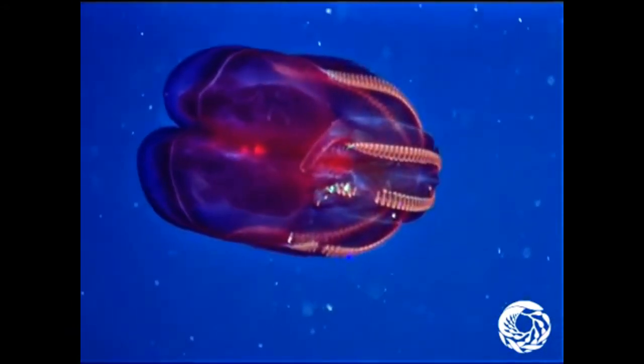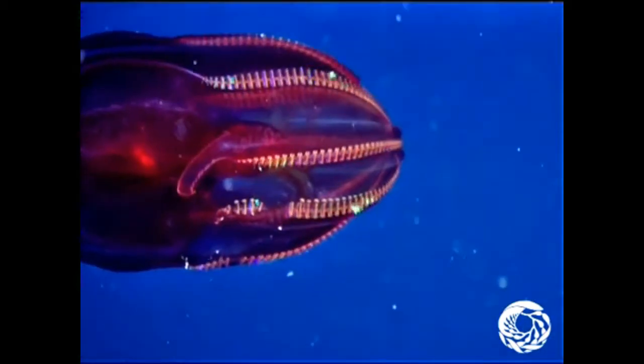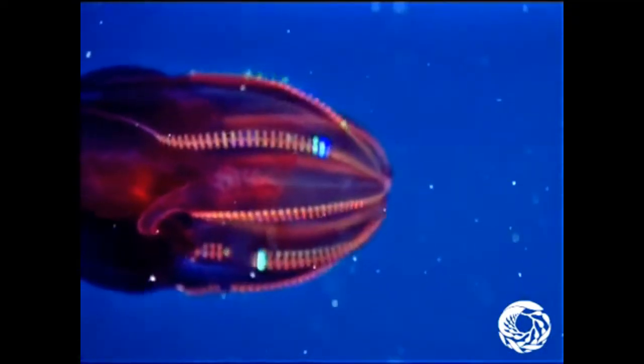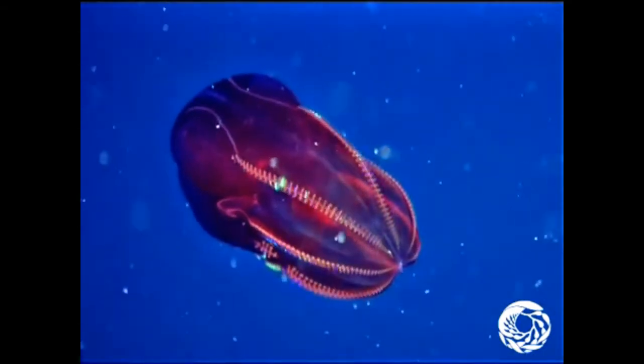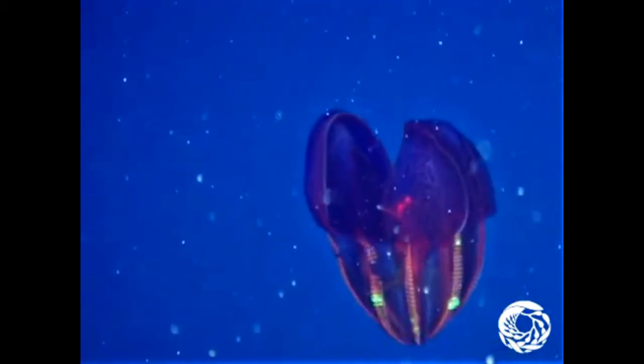Technically, the bloody belly comb jelly isn't even related to jellyfish. They do not have the famous stinging tentacles and are harmless to humans. But what they lack in tentacles they make up for in cilia — tiny hair-like projections that beat back and forth to help propel them through the water. It is the movement of the cilia that creates the colorful light show.